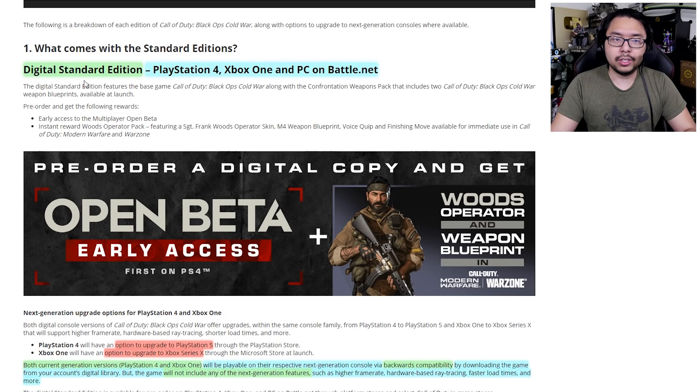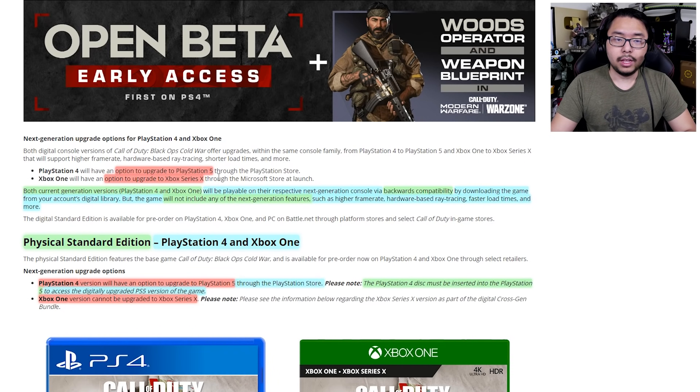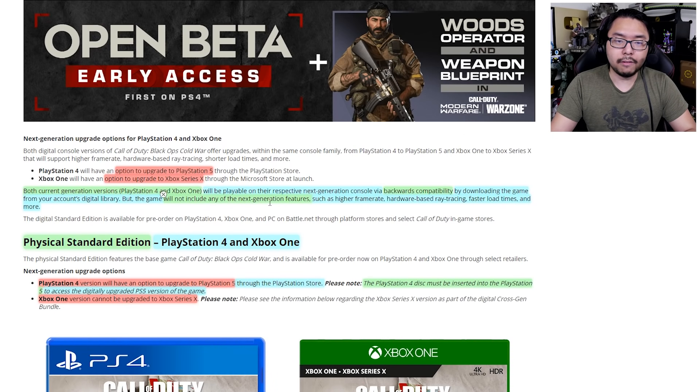Here's what the digital standard edition is like for current-gen. If you buy the digital edition on PlayStation 4 and Xbox One, there is an option to upgrade to PlayStation 5 or Series X, though the upgrade will likely cost money — a $10 fee, going from $60 to $70. You can play the current-gen digital version on next-gen via backwards compatibility, but without any next-gen features such as higher frame rate, hardware-based ray tracing, or faster load times. They're essentially charging $10 more for what should be a free upgrade — just a patch — and they're charging premium for that.